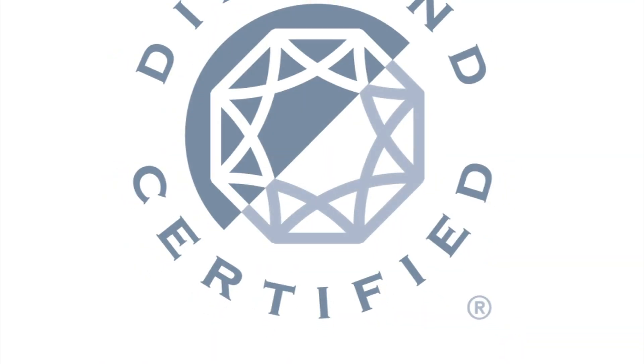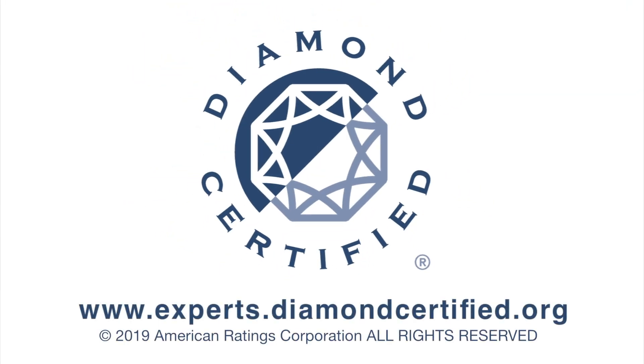More is not always better. To learn more from local top-rated companies, visit our Diamond Certified expert reports at experts.diamondcertified.org.